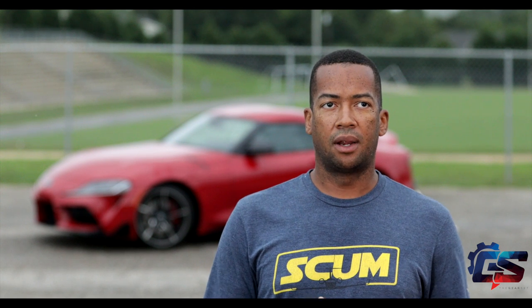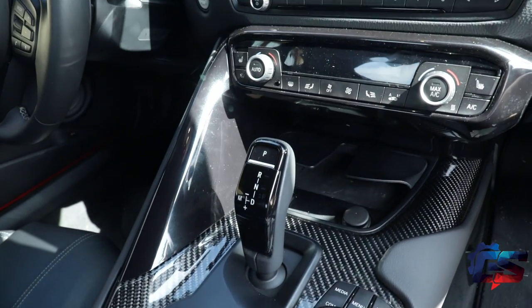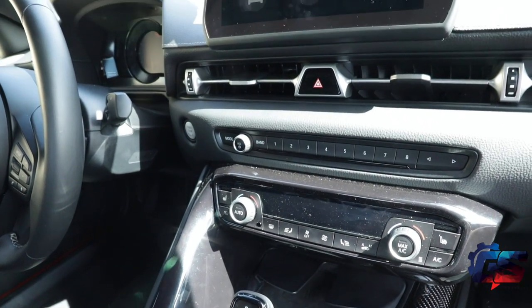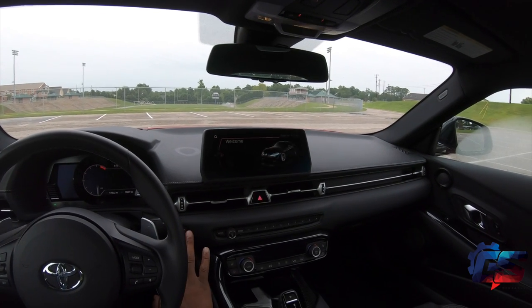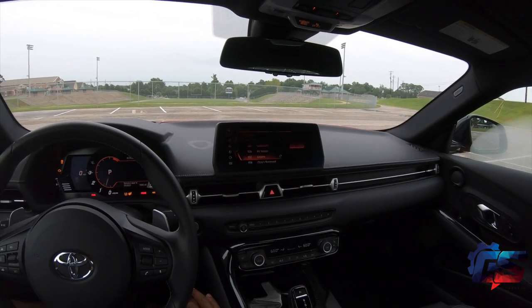On the interior is where I feel most of the BMW influence comes from. The gear selector is definitely BMW-inspired — actually, it's not inspired, it's from BMW, period. The chimes when you start the car are 100% BMW. I'm not mad about it — they're just chimes reminding you to put your seatbelt on, and they go away.